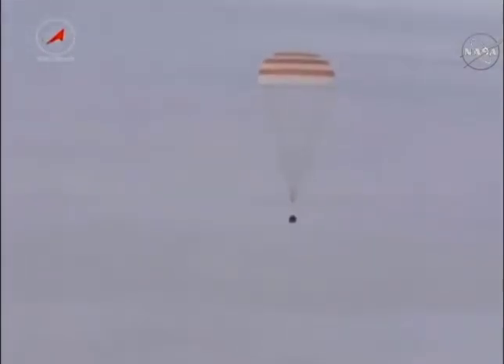The parachute was initially opened at an altitude of about 6.6 miles. You can see the capsule descends upright. Occasionally it will land and roll over on its side, but in this case the capsule landed upright, which made things easy for the search and recovery forces.